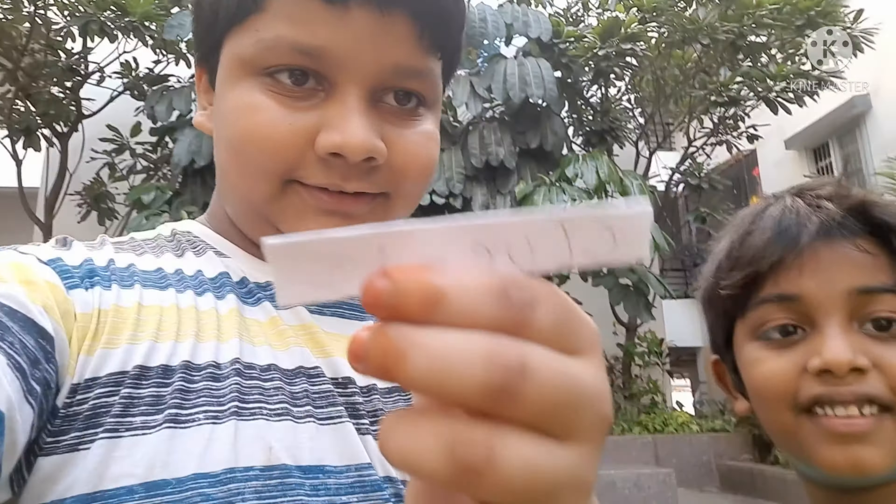Hi all, this is Nihal. Today we have a challenge that is toy hunting.